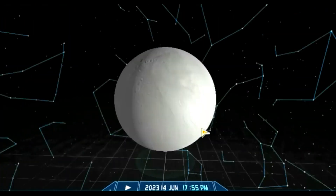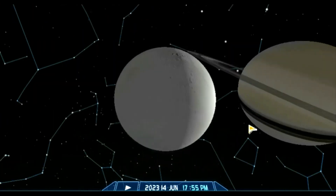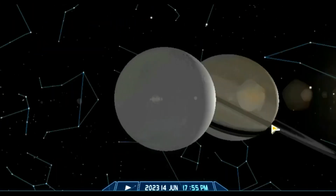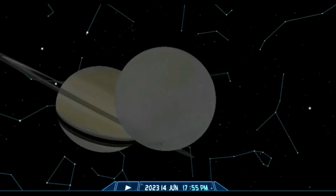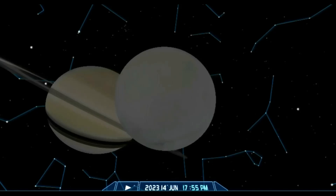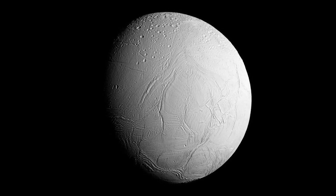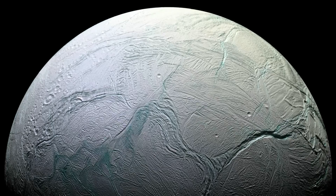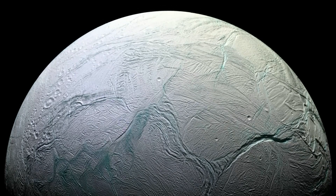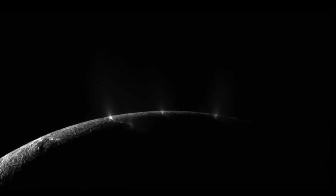Consequently, its surface temperature at noon only reaches minus 198 degrees Celsius (minus 324.4 degrees Fahrenheit). Using data collected by NASA's Cassini mission, an international team of scientists has discovered phosphorus — an essential chemical element for life — locked inside salt-rich ice grains ejected into space from Enceladus. The small moon is known to possess a subsurface ocean, and water from that ocean erupts through cracks in Enceladus's icy crust as geysers at its south pole, creating a plume.